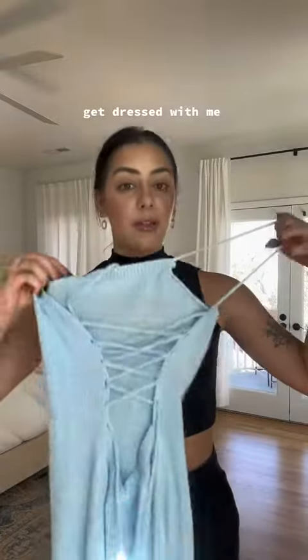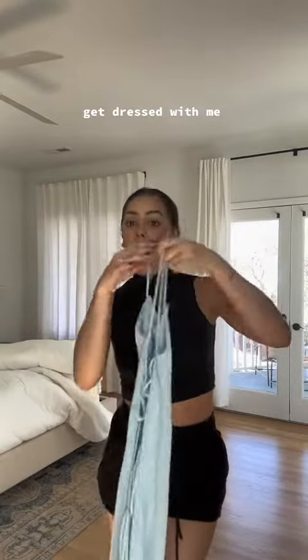Hey guys, so we are getting ready to go out to downtown Charleston, we're gonna have some lunch. I want to show you guys what I'm wearing — I didn't bring a lot of clothes for the weekend trip, but I did bring this dress and I feel like this is very Charleston vibes. It also has an open back, so we're gonna try this on and see if this works.